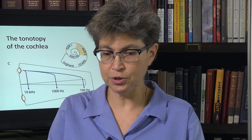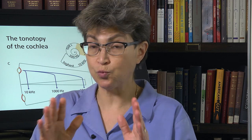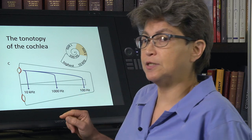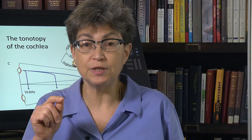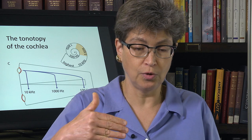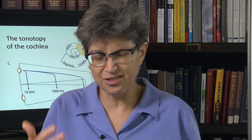Before we get to otoacoustic emissions, I want to stress one more point, which is that the outer hair cells produce amplification through essentially a resonance matching. So let's understand what that means.